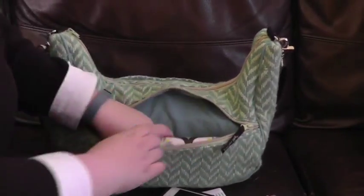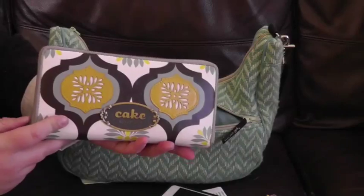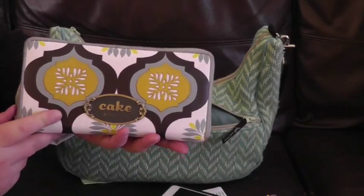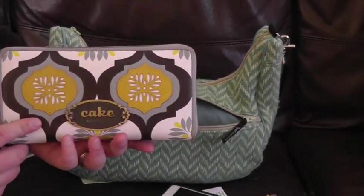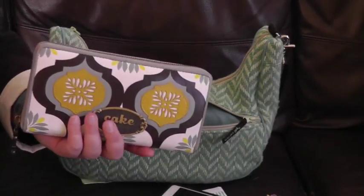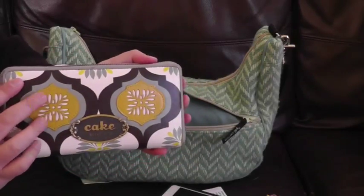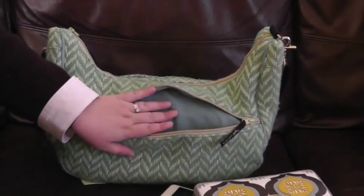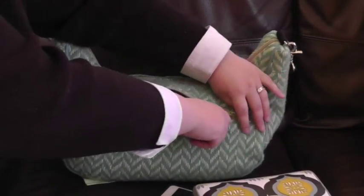In the back pocket I just have my wallet. This is the Petunia Pickle Bottom Cake Pocketbook in the Marmalade Fondant print, and I love this so much. It would be so much easier if I used a planner as my wallet like so many people do, but I cannot let go of this wallet — it's my favorite. That's all I have in this back pocket. I always take out the changing pad and wipes case because I don't use those, so I use this as a mommy pocket.